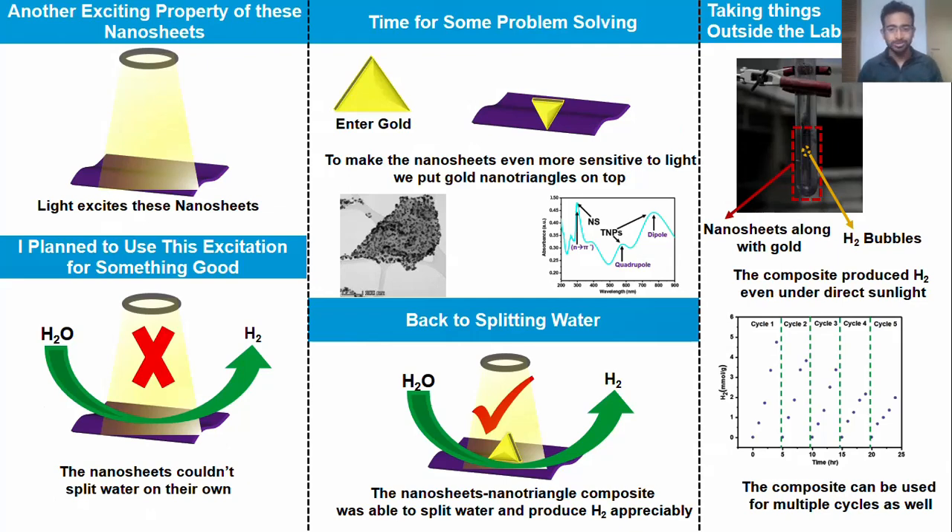I got excited too. And I thought, as a part of my research, can I utilize this for something cool? So what did I do? Well, I simply tried to break apart water and produce hydrogen by using these nanosheets. But these nanosheets in and of themselves could not break apart water. That was a setback. But not to worry — help was on its way.